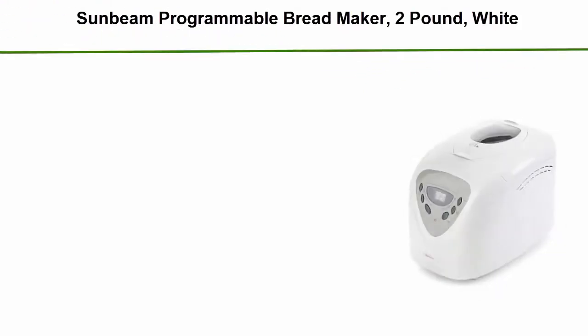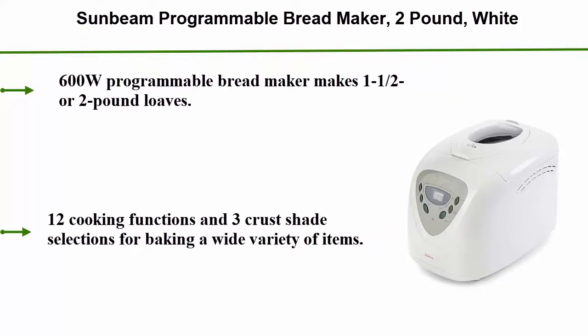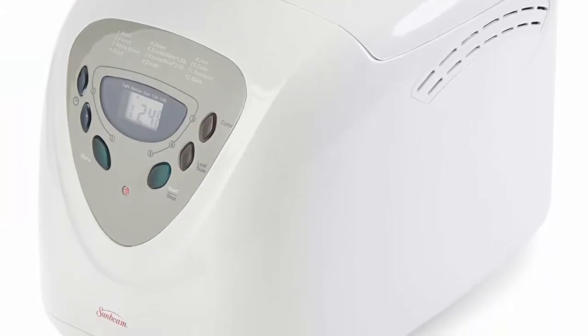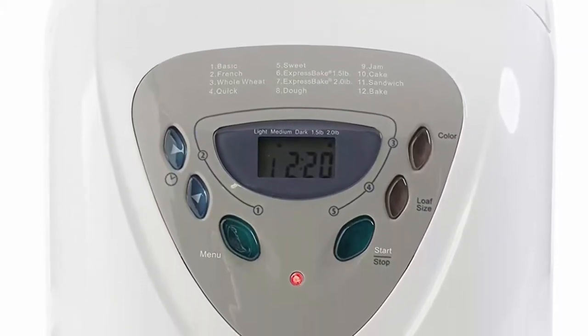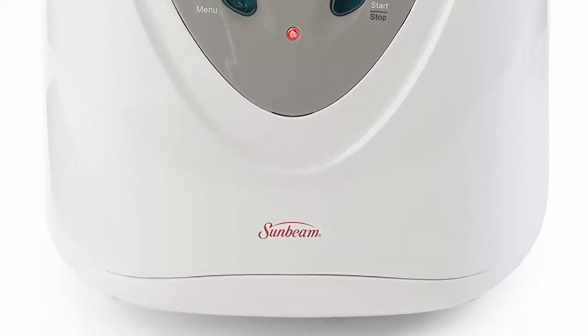Top 5: Sunbeam Programmable Breadmaker, 2lb. This is a 600W programmable breadmaker with 12 cooking functions and 3 crust shade selections for baking a wide variety of items. The timer can be programmed to delay baking by up to 13 hours. It features a large LCD display and intuitive button controls for easy operation, and a removable non-stick baking pan that cleans easily.